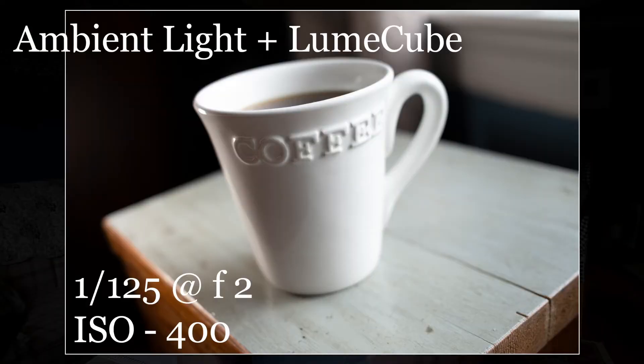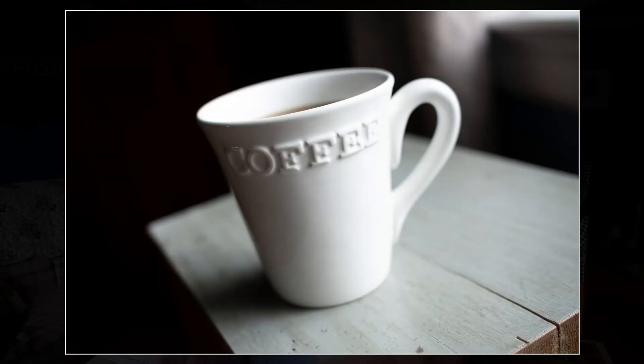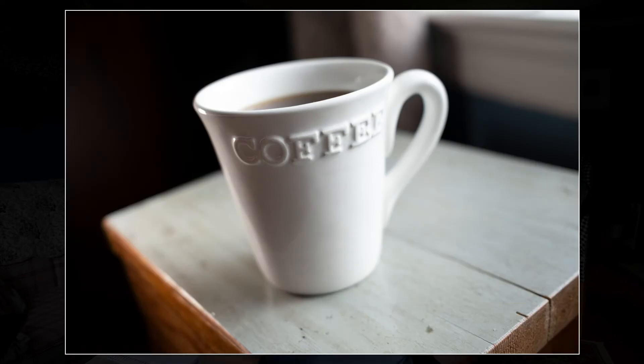As you can see, I had some pretty decent light coming through that big window, but the Loom Cube made it even better. There are times where it's so dark that you have no good ambient light and the Loom Cube becomes your main light — so that's a very real benefit as well.